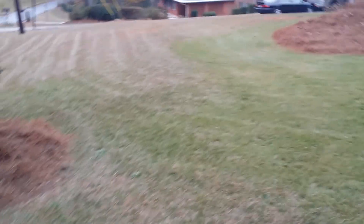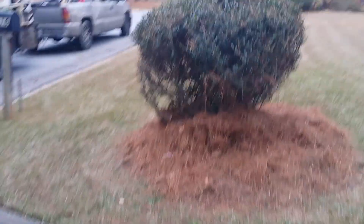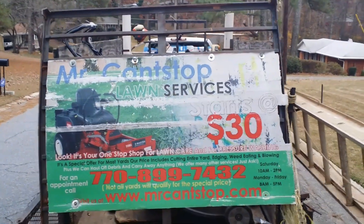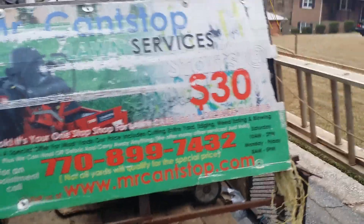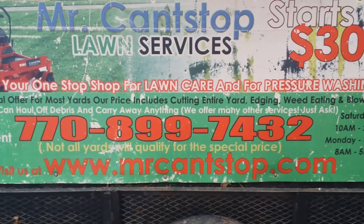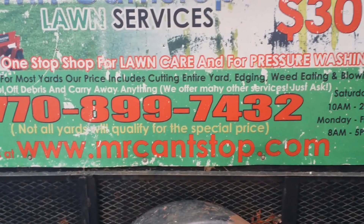Nice looking yard, everything real neat. If you need your lawn to look like this, give Can't Stop a call — we'll be glad to come out. You can also check us out on the web at www.mrcantstop.com, and the phone number is 770-899-7432. Thank you for tuning in — we're headed to the next home.